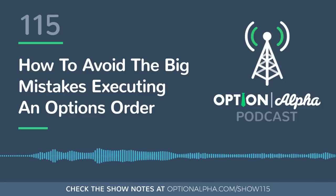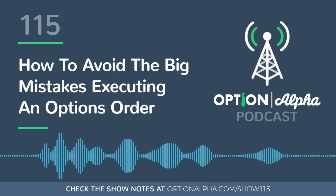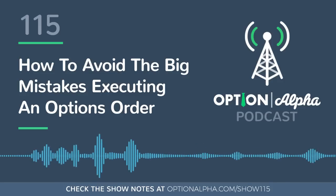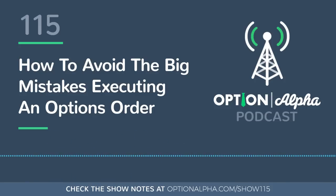I highly suggest, until you get more familiar with trading, that you either paper trade a ton of that type of strategy — this repetition idea I talk about all the time — put in 25 or 50 iron condor orders on a paper trading platform. It doesn't matter what you do because you're just trying to learn how to place iron condor orders and you'll see what works and what doesn't, and whether you entered it wrong.